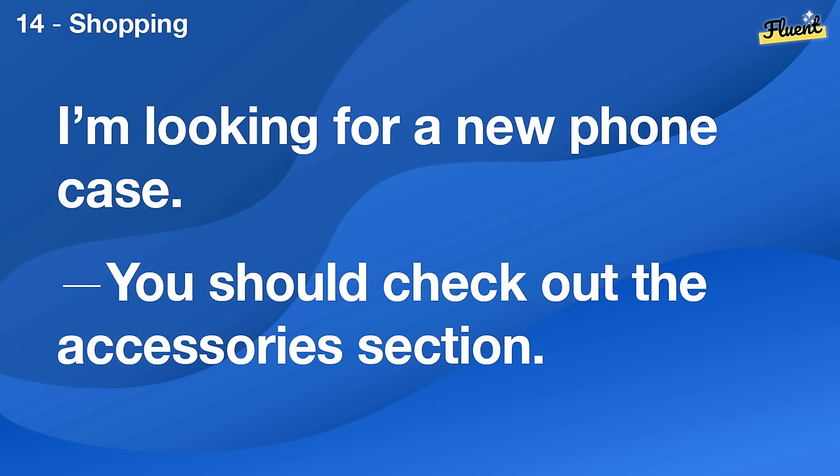I'm looking for a new phone case. You should check out the accessories section.